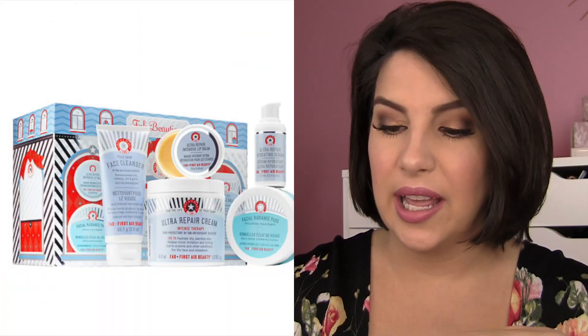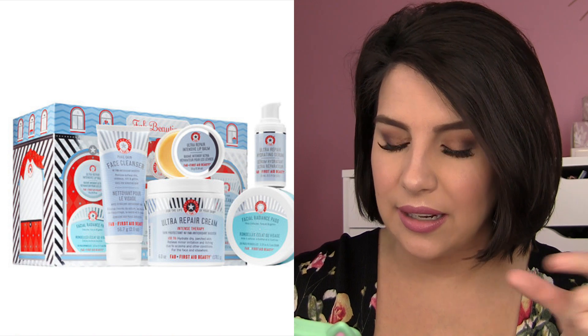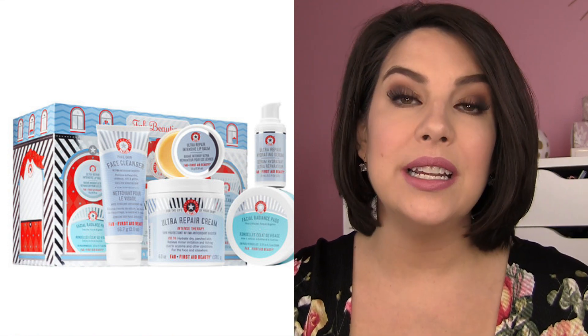First Aid Beauty — I had mentioned having kind of a rough start with some First Aid Beauty products in my other video. A little duo called Fab Delights included the Ultra Repair Cream, the thing they're kind of known for, and then a lip product. There were things about each that I couldn't really get on board with — with the Ultra Repair Cream, it was the scent, a vanilla citron scent I couldn't wrap my head around. So I found another set that's $48 with a lot of things to sample, including an Ultra Repair Cream that seems to be the standard formula with no additional weird scent. There's a cleanser, a lip balm in a little tub, a serum, and the Facial Radiance Pads, which I have tried and really like. So that could be a pretty safe option.